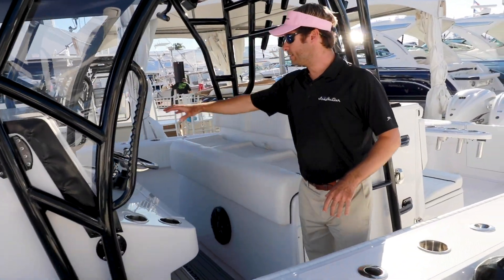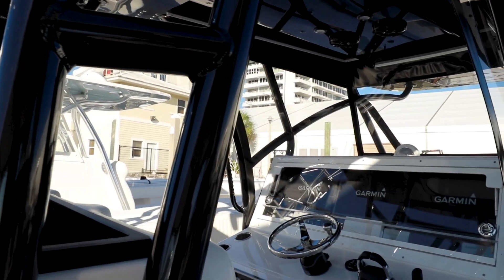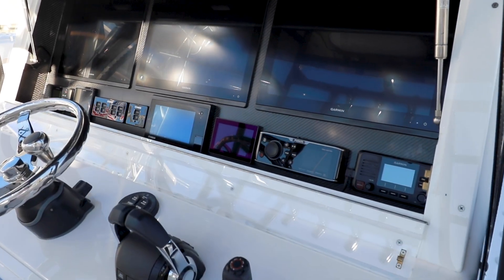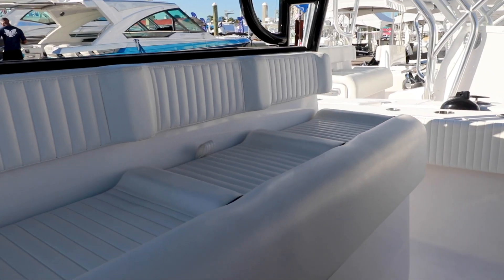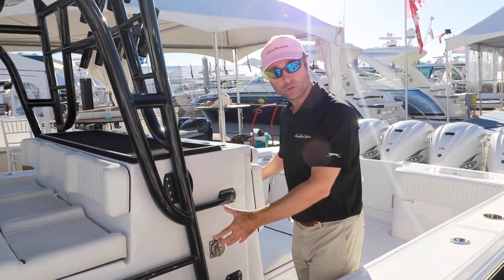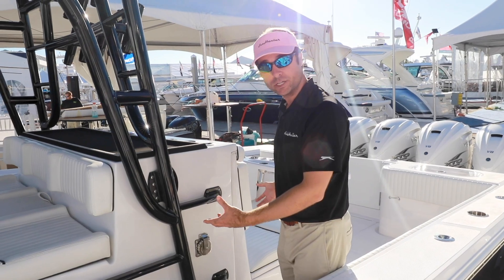Moving back, unique to this boat, we can fit triple 86/17 screens. It's got three 17-inch Garmins in it among a myriad of other options. Notably the Seakeeper 3 — it's got a gyro stabilizer in here. Still tons of tackle storage in this leaning post even though you have the Seakeeper.